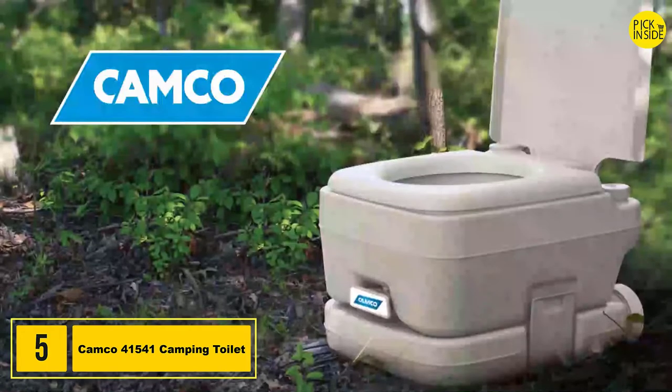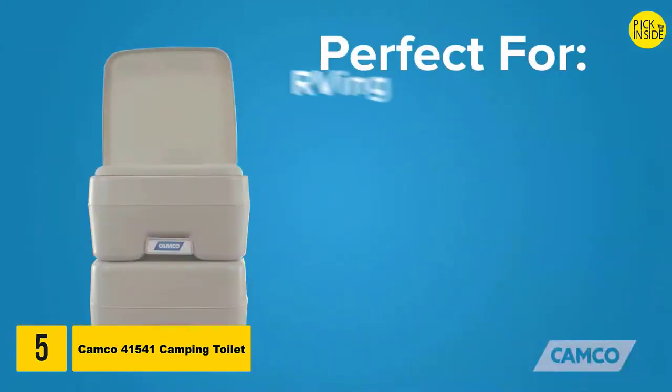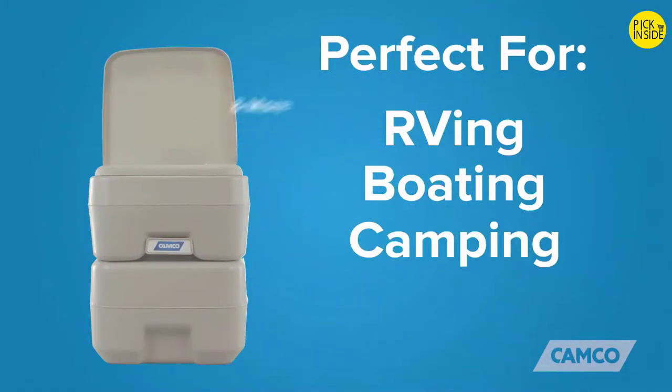Hey everybody, Scott here, and today I'm going to tell you about Camco's portable toilets. Camco's portable toilets are perfect for use when RVing, boating, camping, and many other recreational activities.